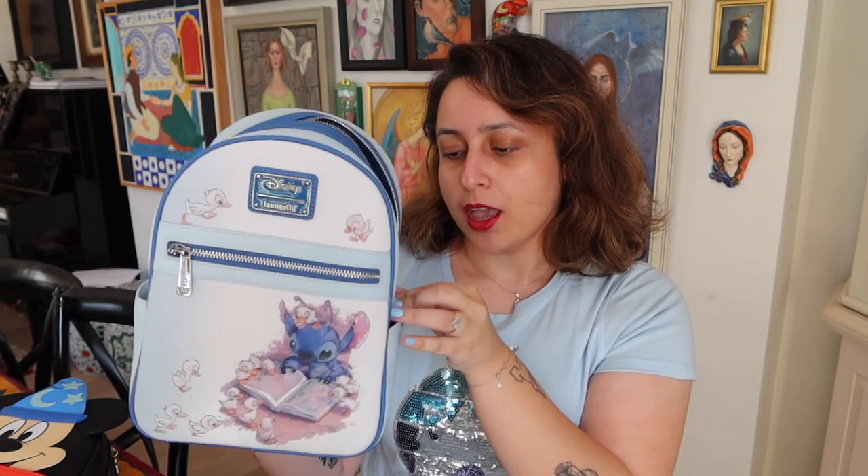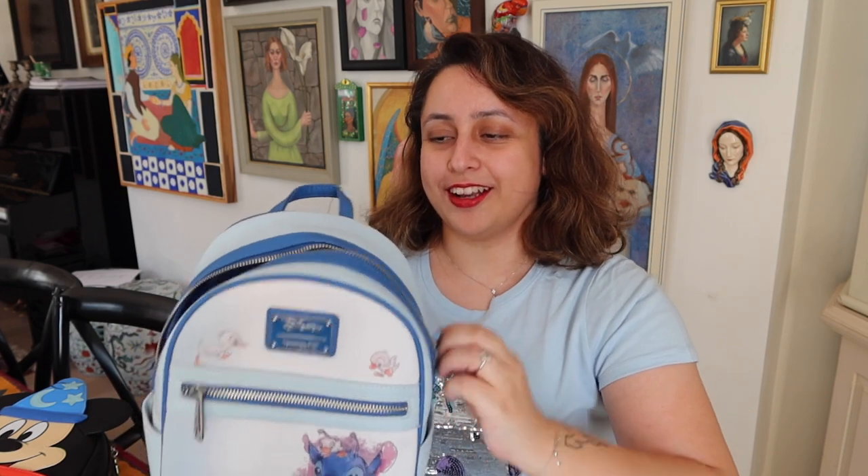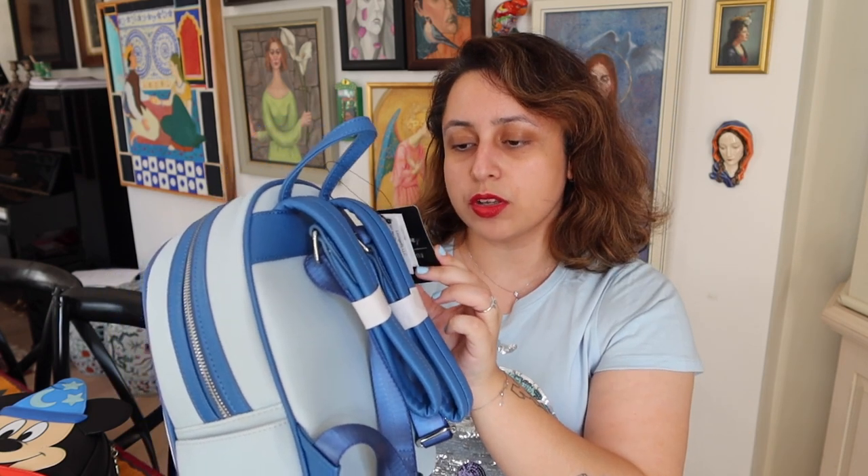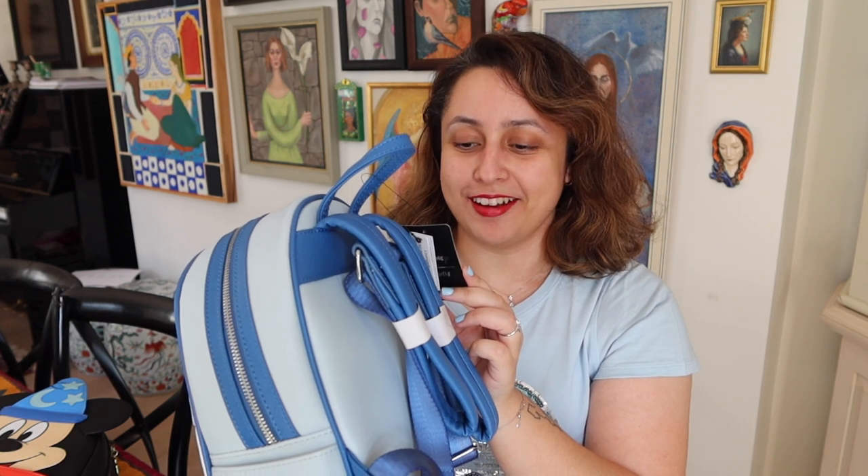This is on the slightly bigger side of Loungefly backpacks — most are pretty small, but this one feels just a little bit bigger than the average Loungefly mini backpack. The straps are dark blue, same as the outline, and the hook is also blue. The tags are still on because I haven't used it yet. I actually bought this straight from Box Launch in America — $64.90, because the price tag is still here. I have no regrets. I feel like it's the kind of bag I can use anywhere because it's not overly Disney-like, just cute.